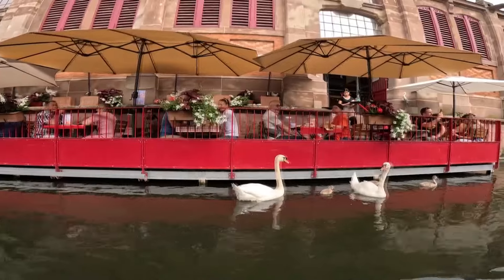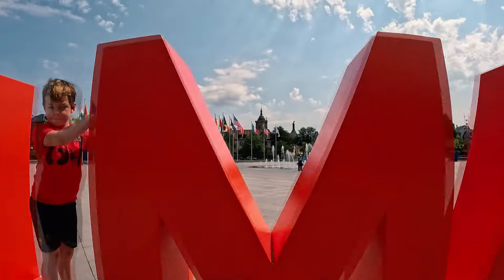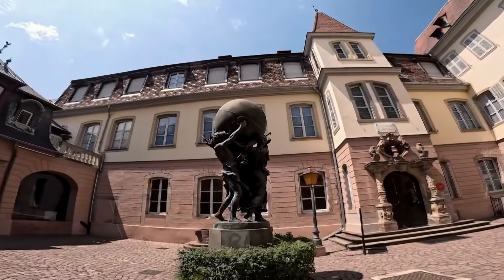Colorful architecture, charming canals, cobblestone streets — Colmar, France looks like it fell out of a storybook. And this town does have quite a tale to tell.